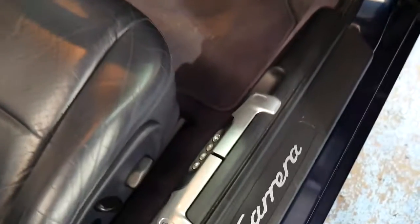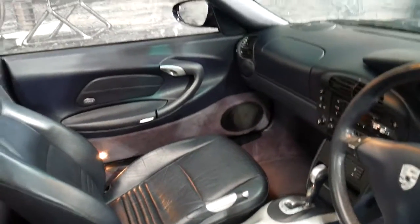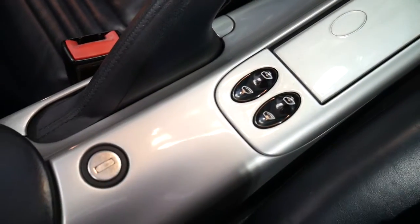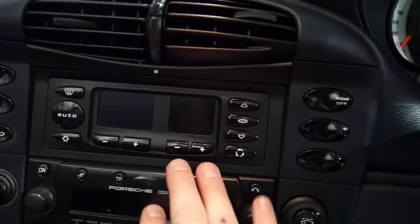You've got your bonnet and boot release there, memory seats for the electric chairs, and electric windows. Another fabulous thing about this car — have a look at the condition of the centre console. It's just out of this world, absolutely mint. The gear shifter, everything — there's no wear and all the pixels are fine.